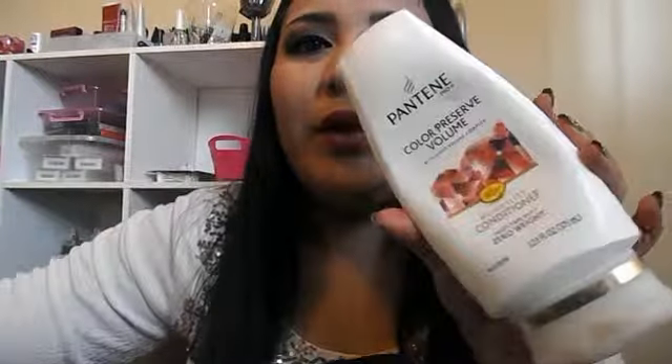I have this Pantene Color Preserve Volume Weightless Conditioner. I dye my hair often since I do have white hair, so I like to use color preserve conditioner sometimes. I actually really like it because this made my hair feel softer than the Herbal Essences one and it smells very good — kind of like a salon. If you guys dye your hair a lot, I really recommend this as well.